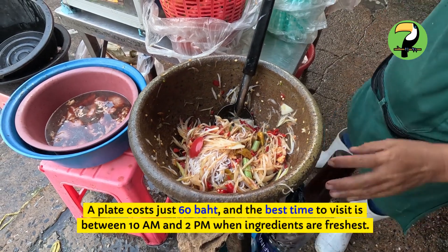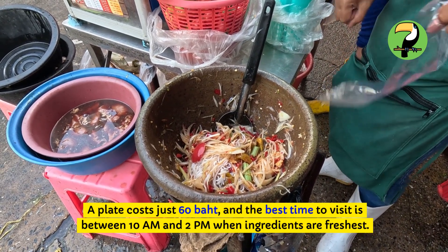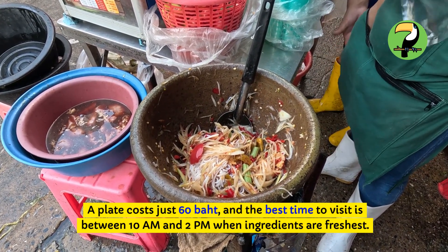A plate costs just 60 baht, and the best time to visit is between 10 a.m. and 2 p.m. when ingredients are freshest.